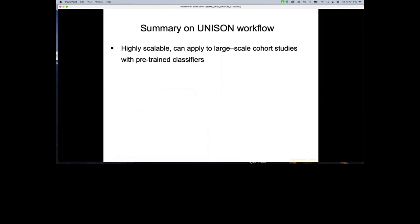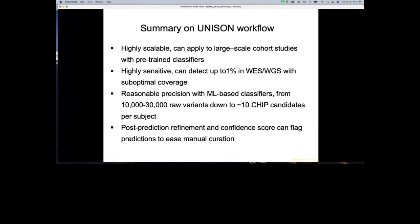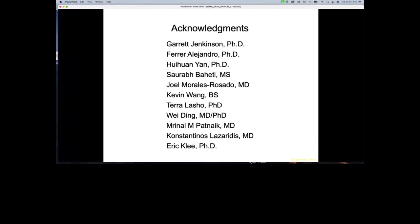In summary, this workflow is highly scalable and can be applied to large-scale cohort studies. It is highly sensitive, capable of detecting down to 1% VAF with suboptimal coverage, while maintaining reasonable precision. It also provides post-prediction tools to ease the manual inspection process. Thank you.